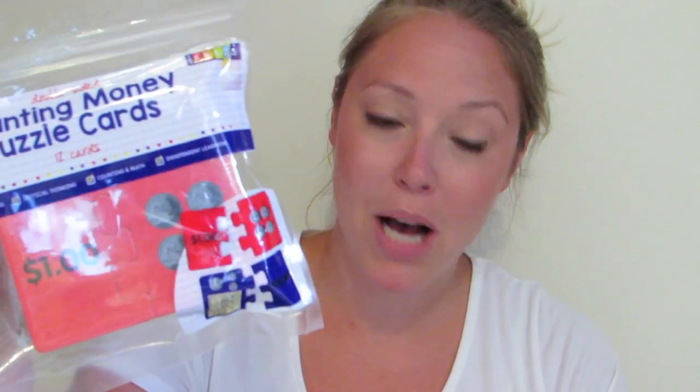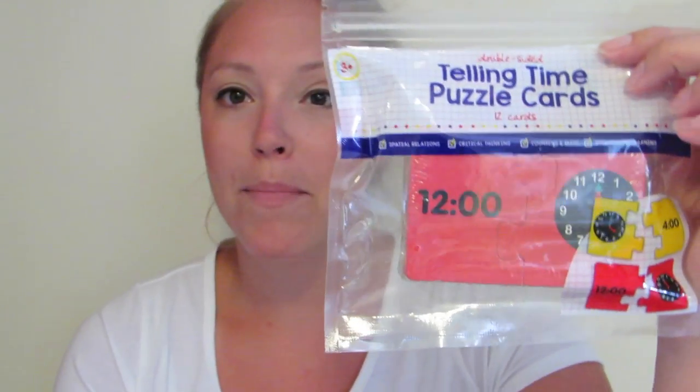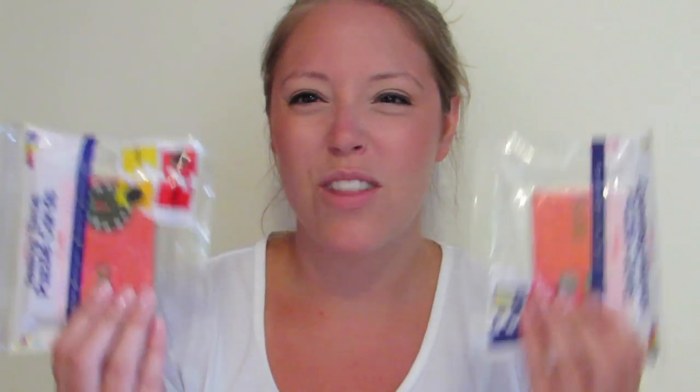I continued walking around Bullseye's Playground and found a station to keep in those wire bins — matching money puzzles and time puzzles. Teaching second grade, I have to think about second grade content standards, and time and money are covered there. I picked up four of these puzzles to use as stations.